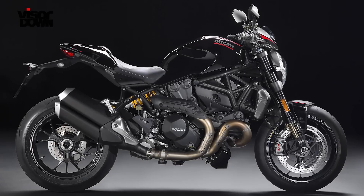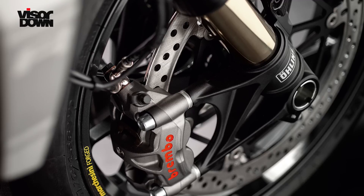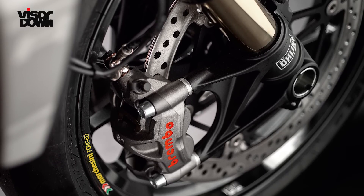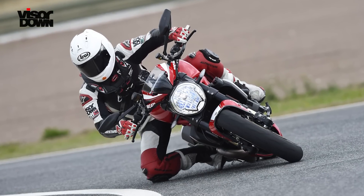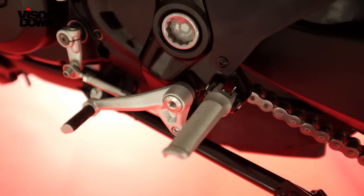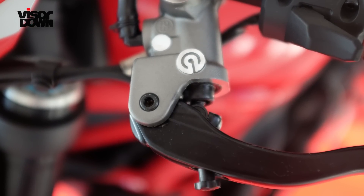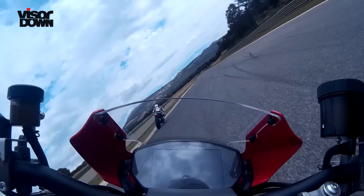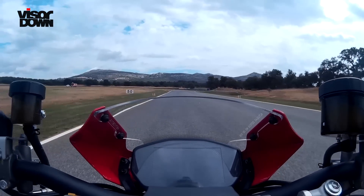It tricks you into thinking you're not going that fast, while its looks will lead most people to think that it can't go that fast. The huge Brembo M50 calipers will stop anything, and corner entry is made simpler and later thanks to the wet slipper clutch, which helps scrub off those last few miles an hour after you've peeled in off the brakes. It's the same clutch as fitted to the S. I can remember needing two hands to operate the clutch on the S4RS, but you could operate the 1200R's with just the bicep you've developed in your little finger.